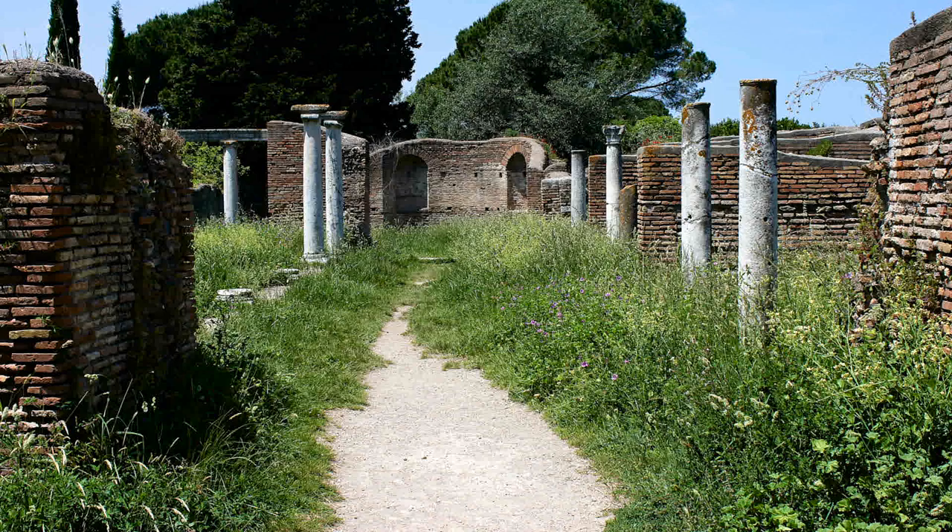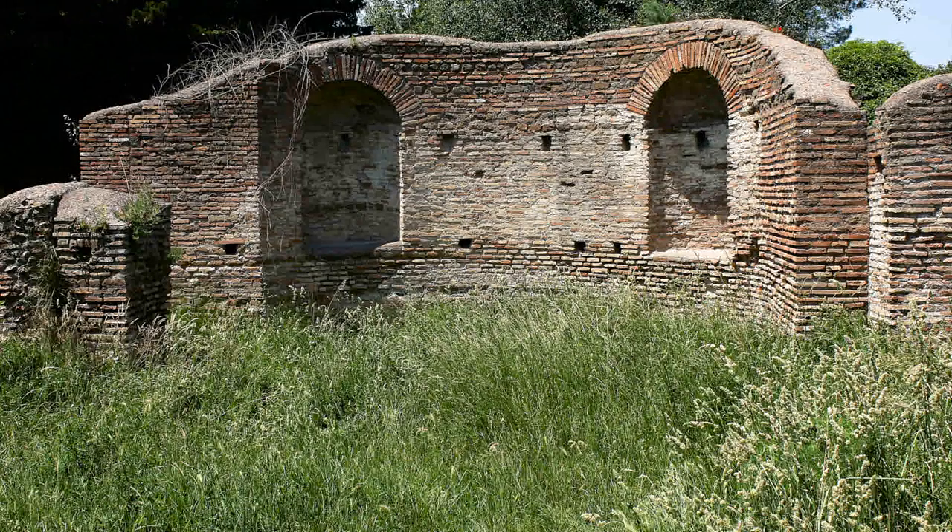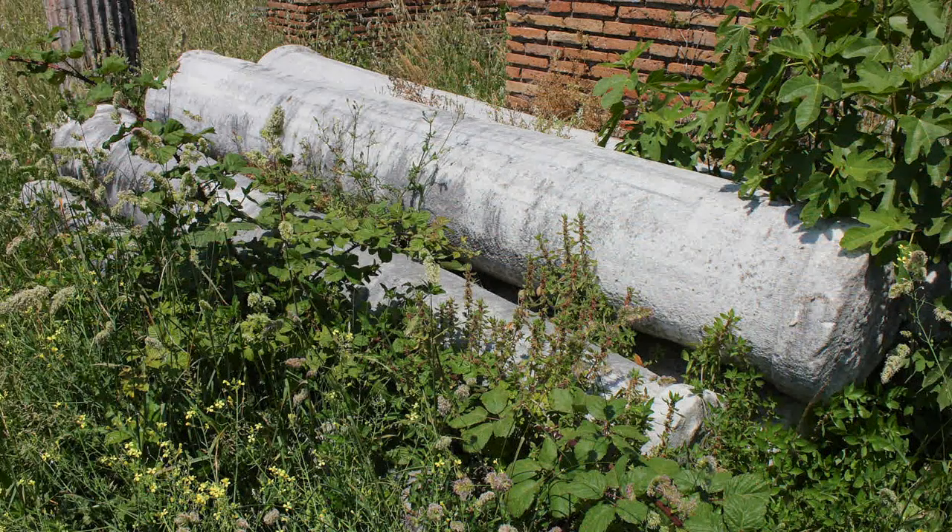Here we discovered the remnants of the first Christian church in Ostia. Right next door was a shop where marble columns were made. Its owners appear to have abandoned these columns when the city was evacuated.